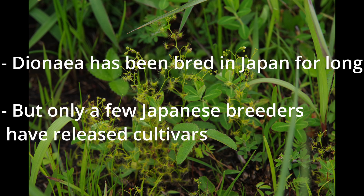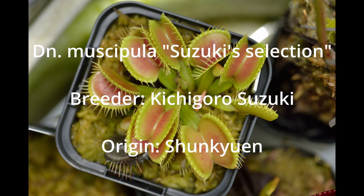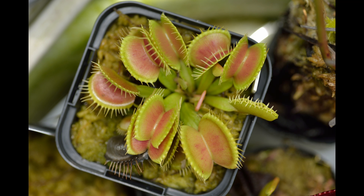Dionaea: Despite the popularity of the genus itself, only a limited number of Dionaea breeders in Japan have released cultivars. One of the traits appreciated in Japanese cultivars is the lack of erect leaves. Suzuki's selection is one of the most classic Japanese cultivars of Dionaea. It was selected by Kichigoro Suzuki, a legend of sanyaso who owned a nursery called Shun-kyuu-en until 1999. This cultivar has no official name. It was bred from wild-type clones introduced probably before WWII, and has a small rosette that remains flat. As an ornamental plant it is nothing compared to spectacular ones found today, but people still grow it for its history and rarity.